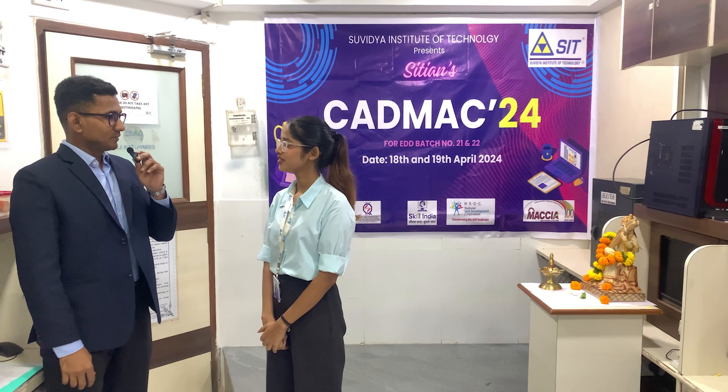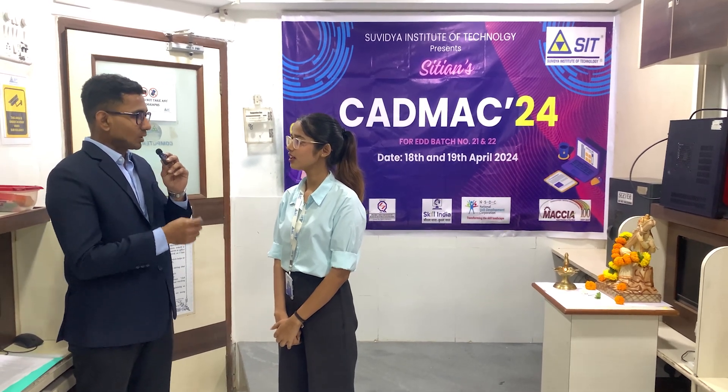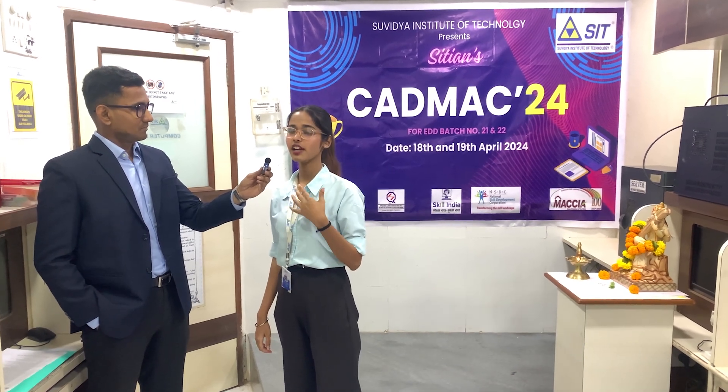Were you nervous before the start of the competition and what was your thought before the stopwatch started? Yes, I was quite nervous before the competition. I knew this was going to be fun, and once the stopwatch started, the first thought that came to my mind was that I have to complete my task before the time and do it properly and perfectly.